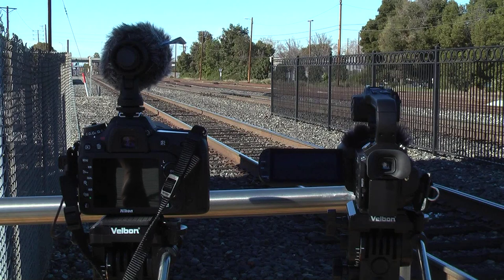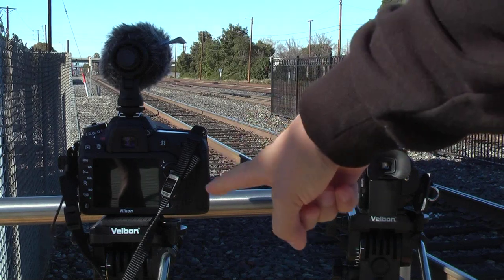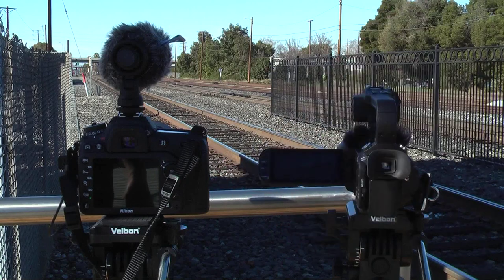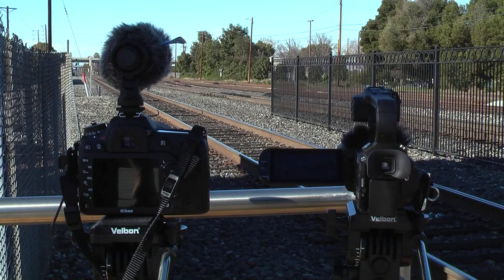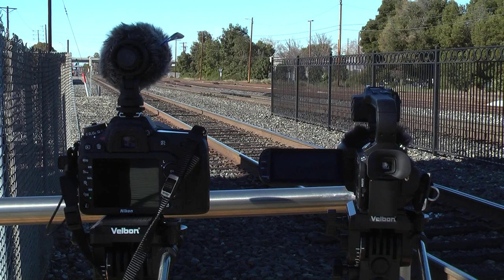We're going to run a little comparison between a Nikon DSLR taking high definition video and the Canon XA10. My hypothesis is that the Nikon is going to look better, and I say that for a number of reasons which I might get into later.